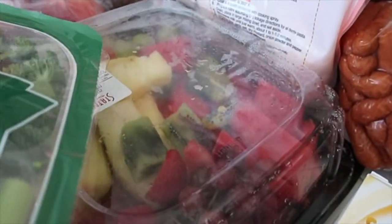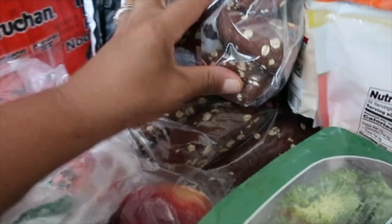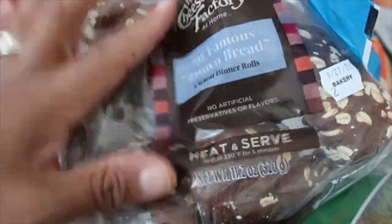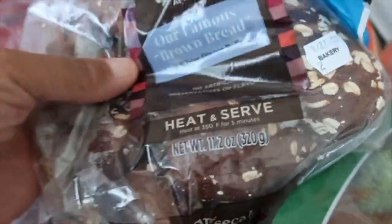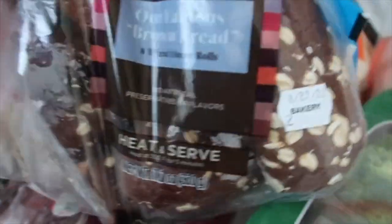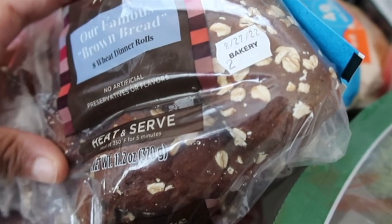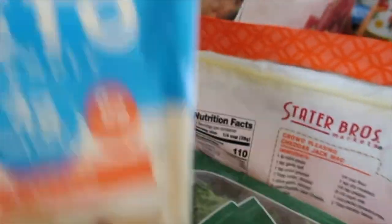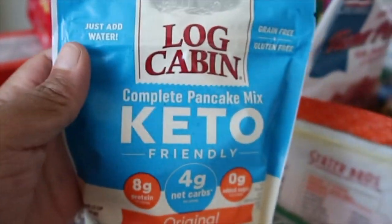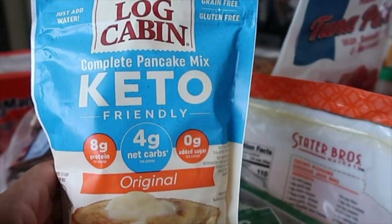We're probably gonna do something tomorrow — tomorrow's Saturday — so we're probably gonna go somewhere. And we got some peaches. We love the Cheesecake Factory bread and even though I'm keto I cannot enjoy it right now, but my husband and kids love this bread. So we got two bags of the Cheesecake Factory brown bread. I also got a bag of keto Log Cabin cook-complete pancake mix.